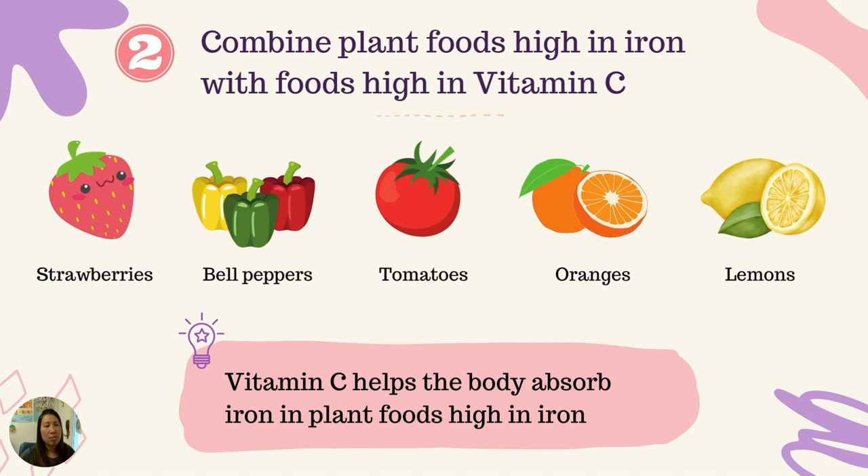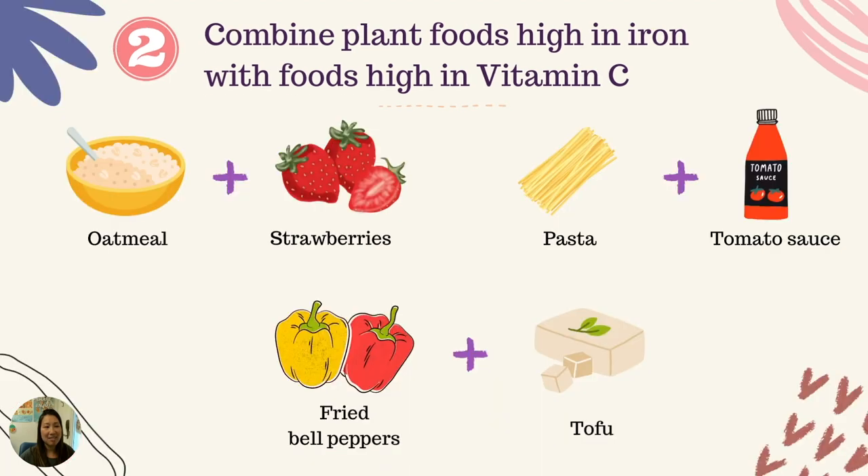Second, we want to combine plant foods high in iron with foods high in vitamin C, because vitamin C helps the body absorb iron in plant foods. Some examples of foods high in vitamin C are usually fruits and vegetables with the colors red, orange, and yellow. For example, we can combine a bowl of oatmeal with some strawberries, pasta with tomato sauce, or bell peppers with tofu.